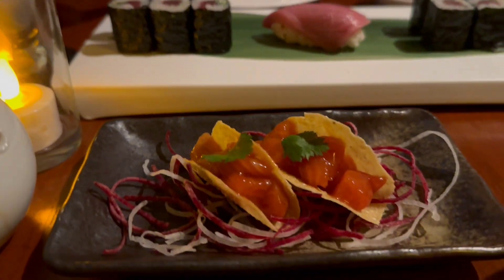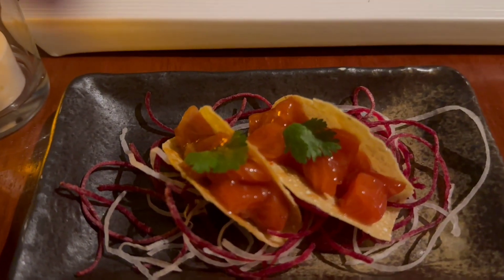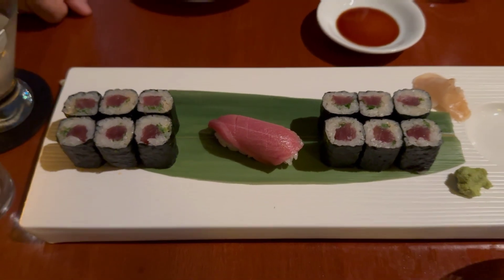We also got the sweet potato tempura and Wagyu beef gyoza, which were my absolute favorite. We then ordered the salmon spicy miso tacos. The tacos had a lot of flavor — they were really good, but you can see how tiny they are. We also ordered the spicy tuna rolls and Wanchu torosu, which was my husband's favorite.